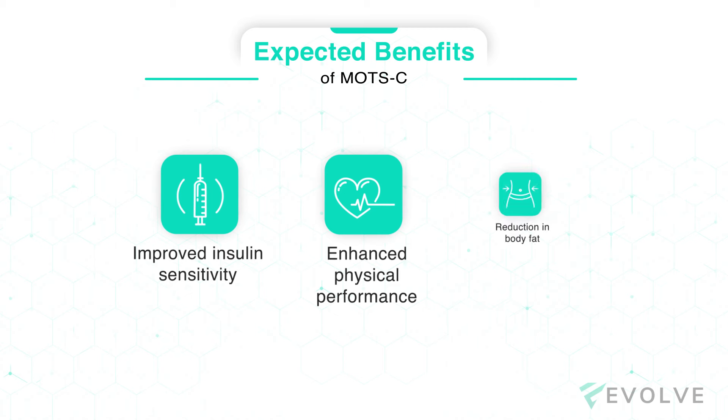MOTS-c is a peptide comprised of 16 amino acids to promote metabolic regulation by improving glucose uptake at a cellular level. This means you can expect improvement in insulin sensitivity, physical performance, and body fat reduction.